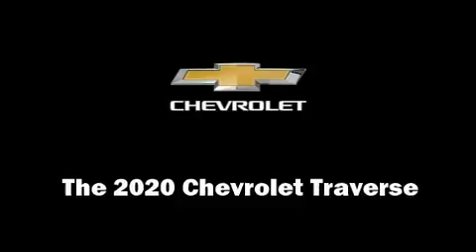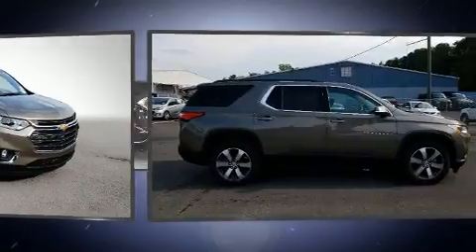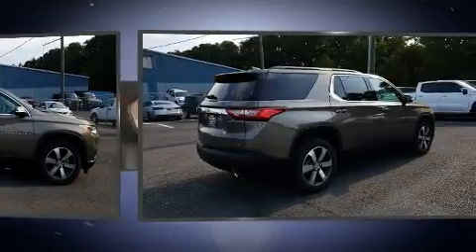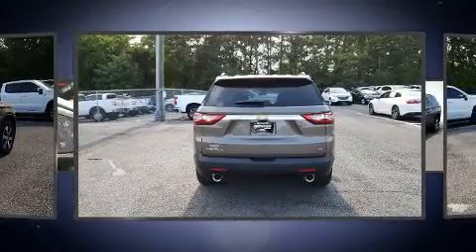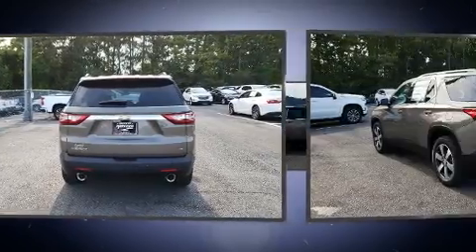Come test drive this 2020 Chevrolet Traverse. It features an automatic transmission, front-wheel drive, and a refined six-cylinder engine. Top features include front bucket seats, a built-in garage door transmitter, a trip computer, blind spot sensor, rear wipers, and one-touch window functionality.